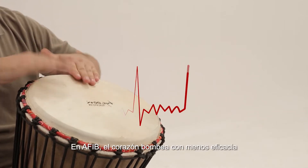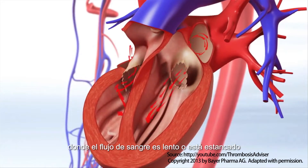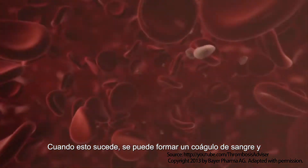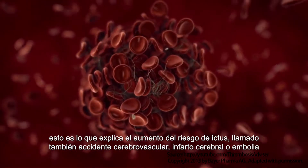In AFib, the heart works less effectively as a pump, resulting in an area of the heart where the blood flow is slow or stagnant. When this happens, a blood clot can form, and it is this that accounts for the increased risk of stroke.